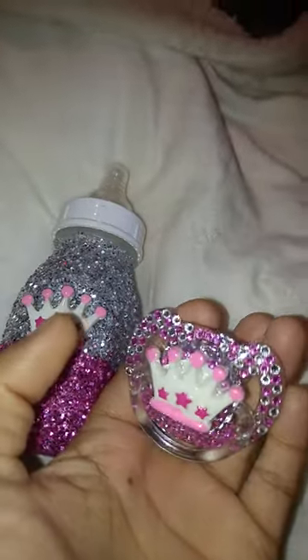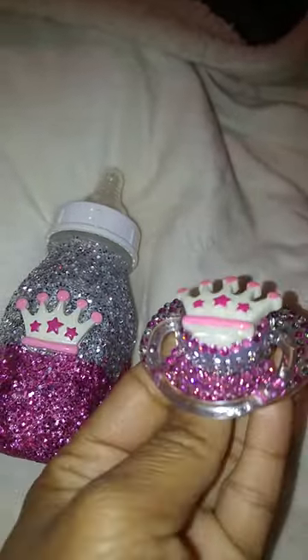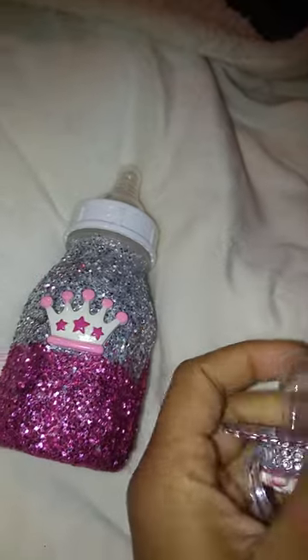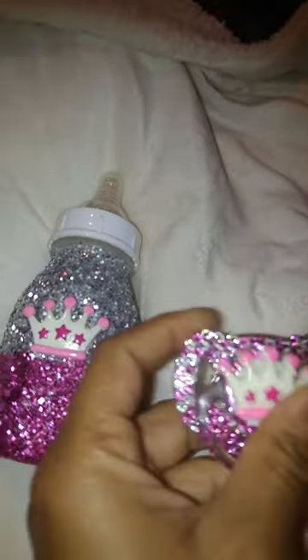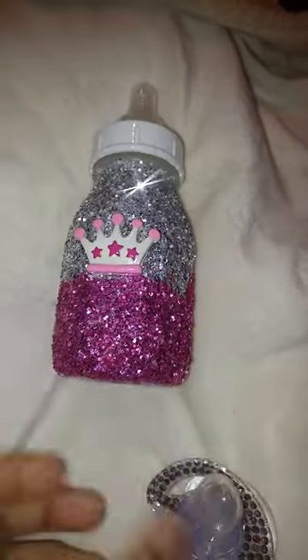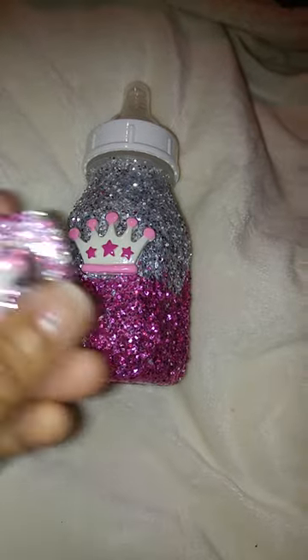This is the matching set, and this one is fully blinged out with rhinestones. It still has a nipple on there that needs to be cut — I'll just take the tip of it off. This set includes the bottles as well, so you would also have to seal the nipple.